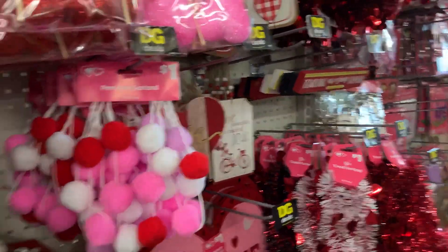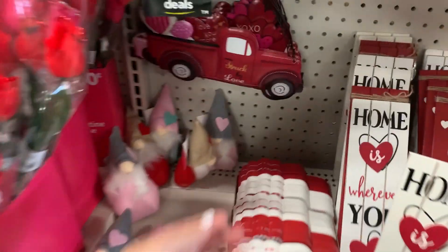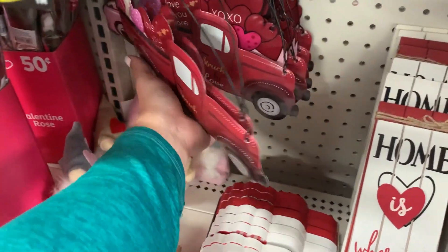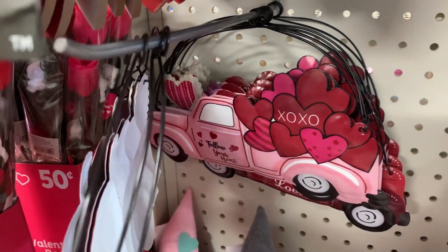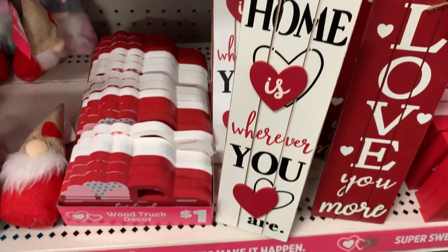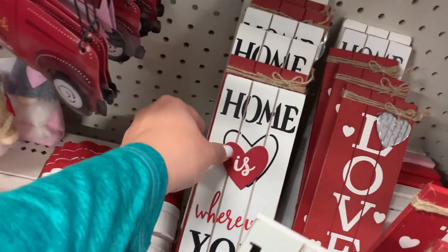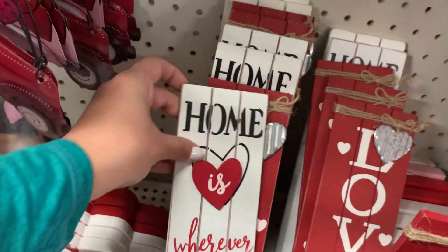Oh, they have cute little doggies — these are like metal. Struck by Love. And Follow Your Heart in pink. Home Is Wherever You Are, and Love You More. It's just those two.